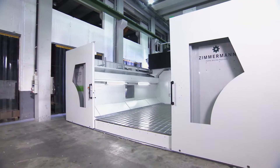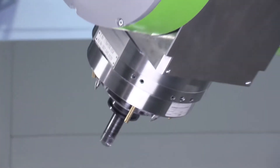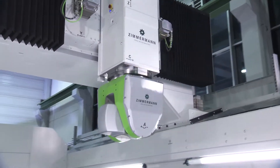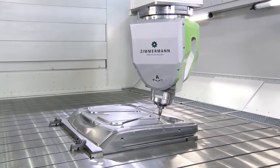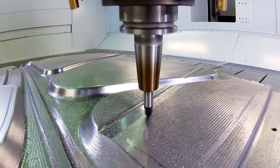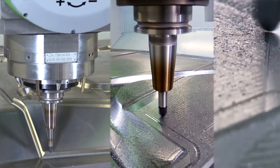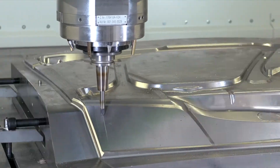On an axis length of up to 40 meters, the FZ33 enables machining of large volume components out of different materials with the highest possible precision and efficiency. Especially in the high-speed finishing of dies, the extremely rigid design of the FZ33 develops its advantages to the fullest extent.